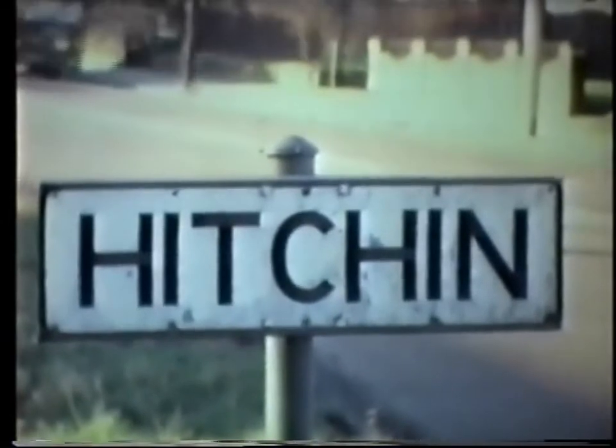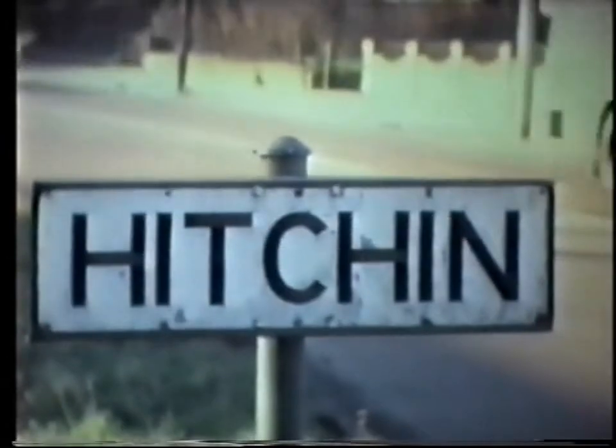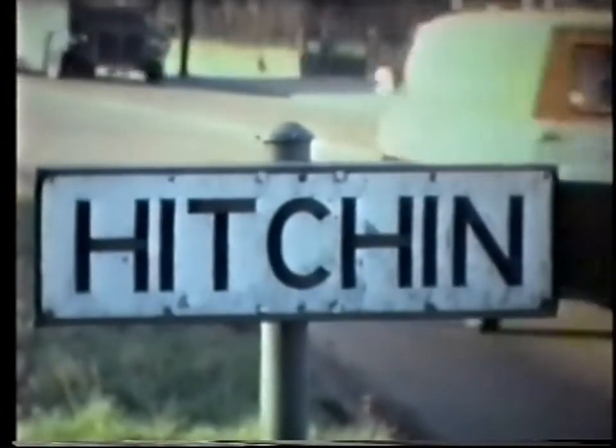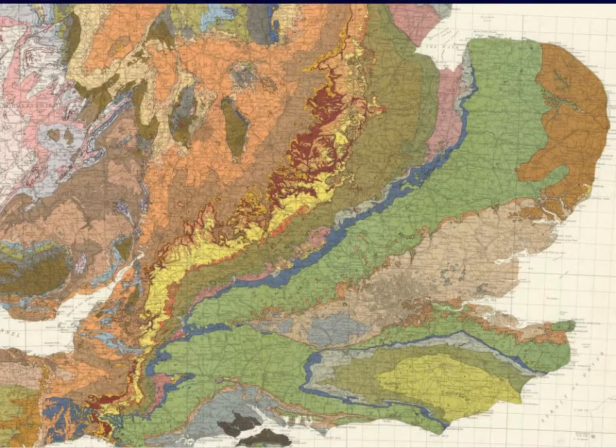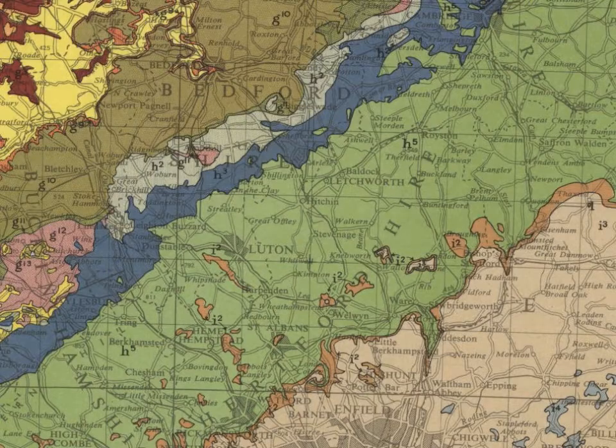The film claims to describe the reasons why Hitchin has grown up where it is, and how the geology affects its watercourses. It starts with the geological survey map, which I've replaced to show the band of clay. It goes on to talk about the layer of chalk from which the springs forming Hitchin's rivers arise.